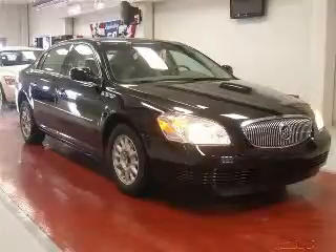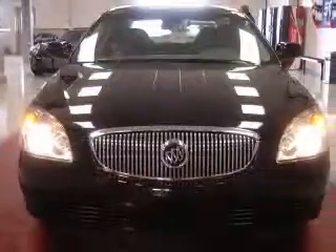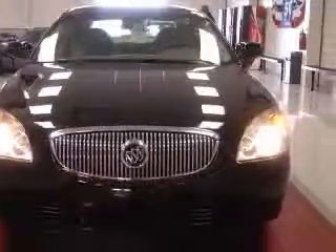We are proud to present this excellent 2007 Buick Lucerne. This Lucerne has a 3.8L V6 engine and an automatic transmission.